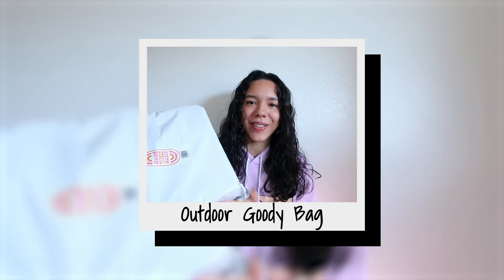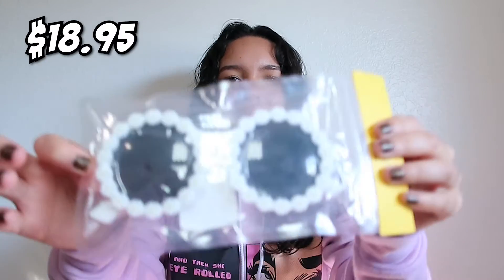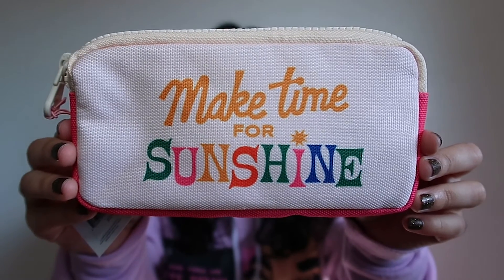We're finally on to the last goodie bag — the outdoor one. The first item is a beach ball, which is fun. Next I got sunglasses that look really fun — I think a kid might enjoy these. I personally might not wear them but you can definitely see why they'd include sunglasses in the outdoor bag.